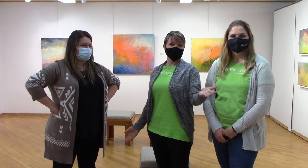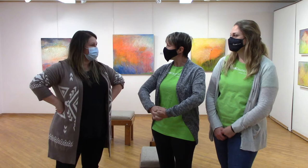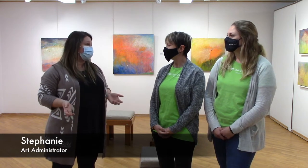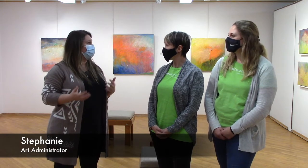Here we are inside the beautiful Creative Arts Center in Ingersoll, and we're here with Stephanie. Stephanie is the art administrator, and her role is to make sure that the Arts Center runs smoothly. She's here Monday to Friday, welcomes people in, does sales in the gift shop, helps come up with classes, registers people for classes, and handles youth programming including camps, PD days, and the new art kits that are starting to roll out.